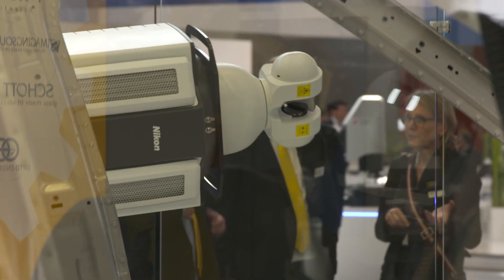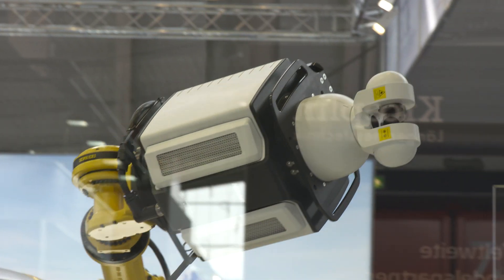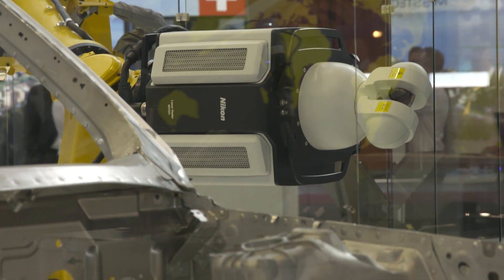What you see here is the setup with the robot, and that allows us to move the laser radar around so we can actually position it to see exactly what we want to measure. We can measure surface panels directly — we can measure metal, very highly reflective surfaces, and very delicate surfaces. We just have the ability to measure almost anything.